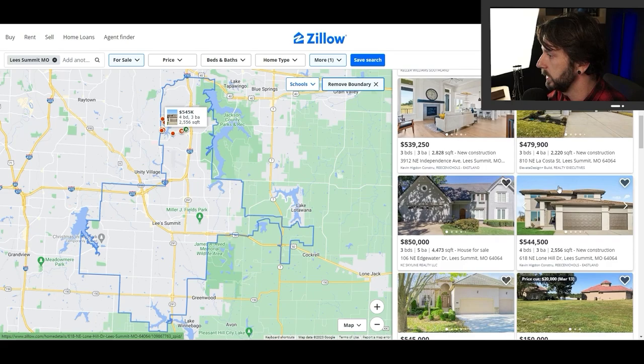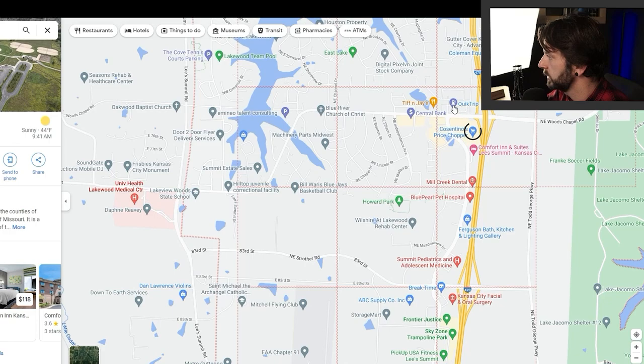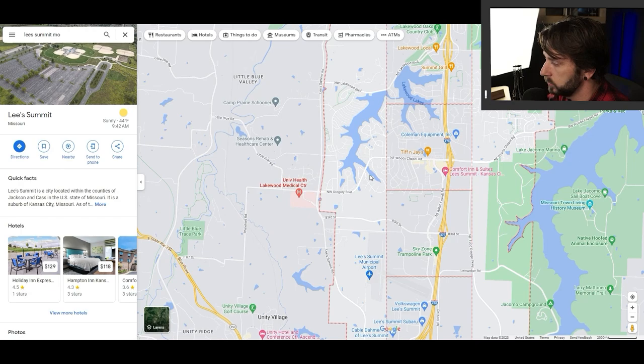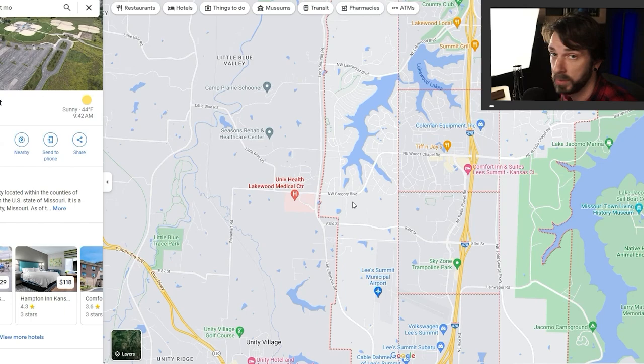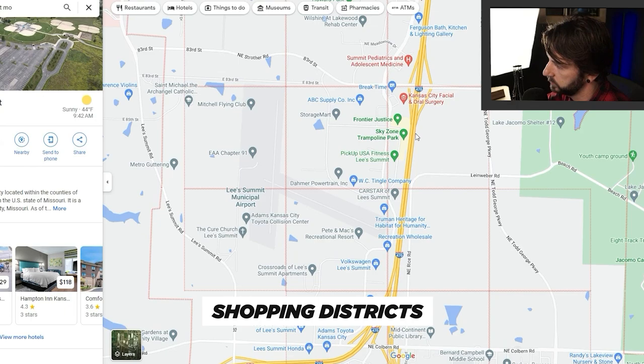Just south of Lakewood you're going to have some shopping along 470 — your Constantinos, your first QuikTrip, which is important information to have. Just southwest of there, you'll have your first hospital, Lakewood Medical Center, which is a big employer in Lee's Summit. You have two major medical centers out here: Lakewood Medical Center and St. Luke's East, both on the north side. Along 470 you'll also have shopping districts including a Sky Zone Trampoline Park.